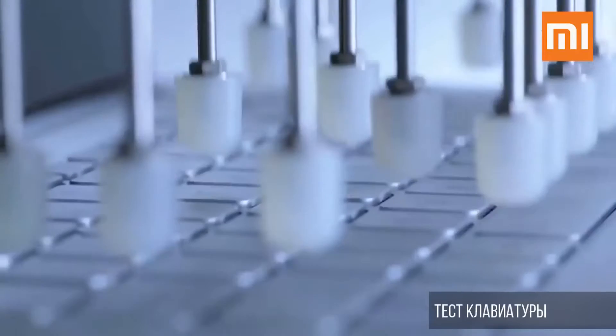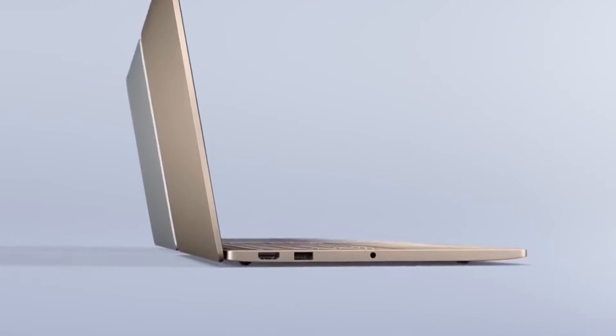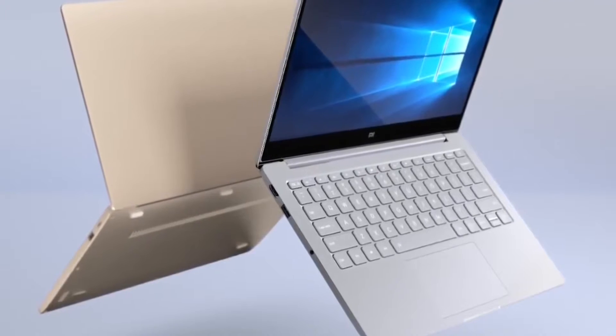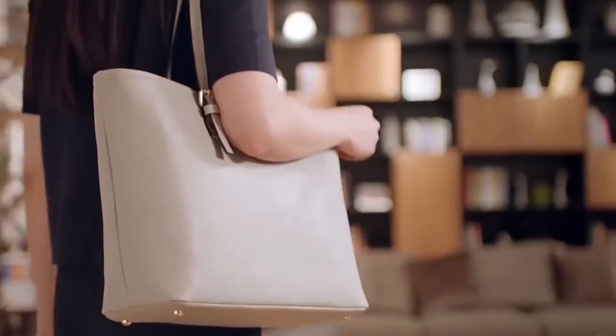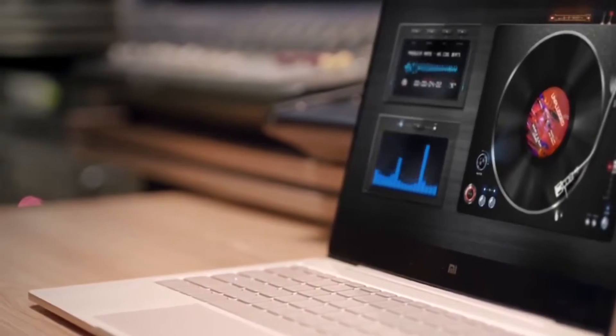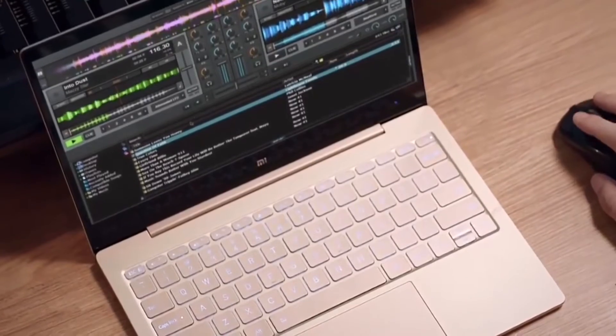Here is everything you need to know about Xiaomi's first laptops. There are two sizes: 12.5 inches and 13.3 inches. While neither of these fit the typical size of a work laptop, they definitely fulfill the ultra-portable demands of a highly mobile lifestyle.